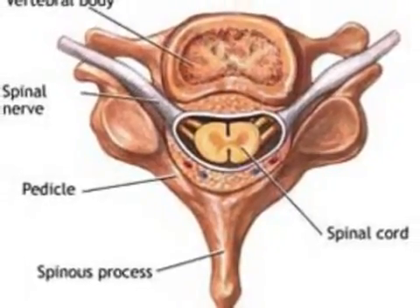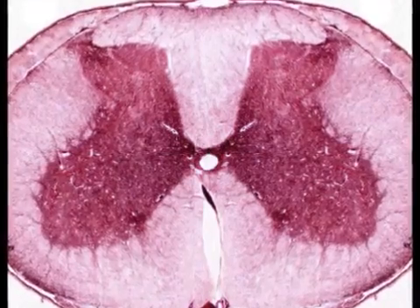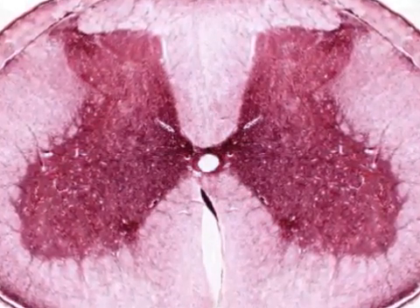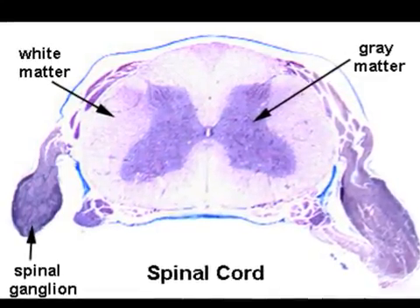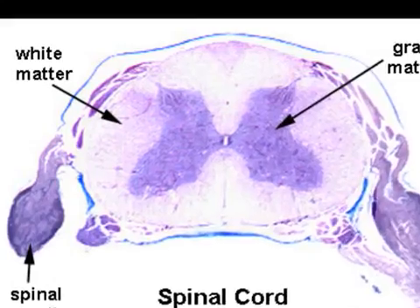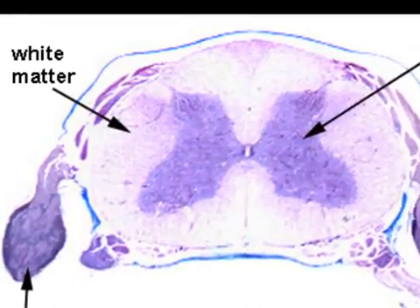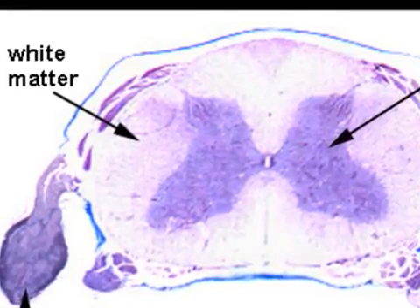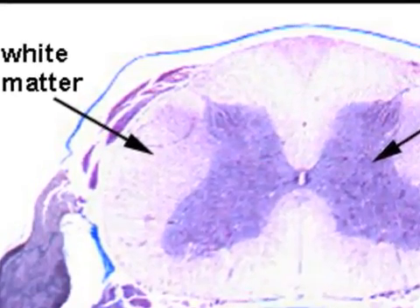If you look at a cross section of the spinal cord from the top, it forms the shape of a butterfly, or the letter H. The butterfly-shaped region is made up of grey matter formed by nerve cells. Surrounding the grey matter is white matter, made up of myelin sheath neural tracts. The tracts contain sensory and motor neurons. All sensory tracts that travel to the brain are called afferent pathways, and all motor tracts traveling from the brain are called efferent pathways.